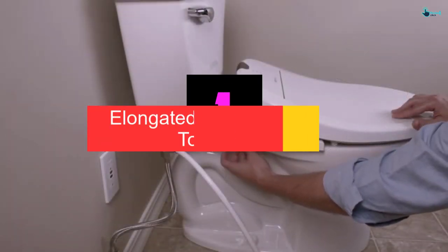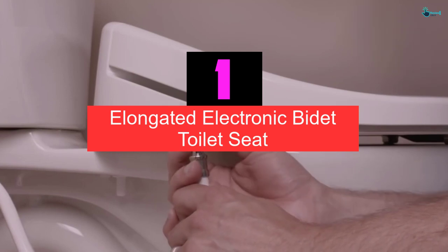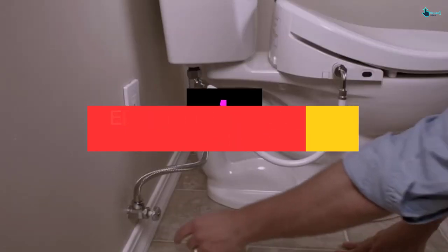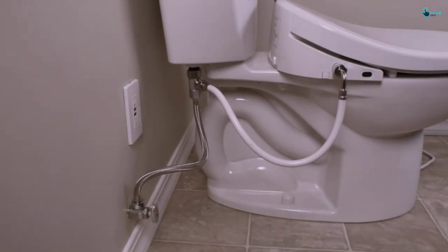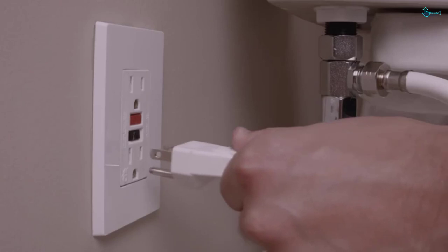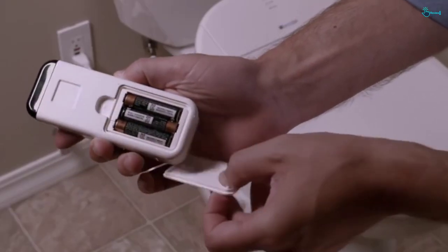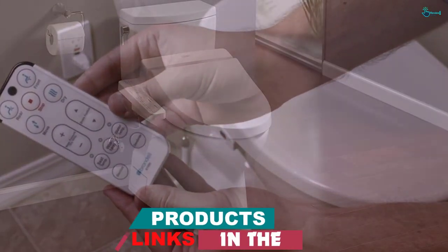And finally at number 1, we have the Elongated Electronic Bidet Toilet Seat. The Toto toilet seat has an auto energy saver that regulates three water temperatures and three heating seat settings. It has a sidearm control panel that gives you easy accessibility and use. On top of that, a warm air dryer and deodorizer feature keep your unit smelling fresh after every use.